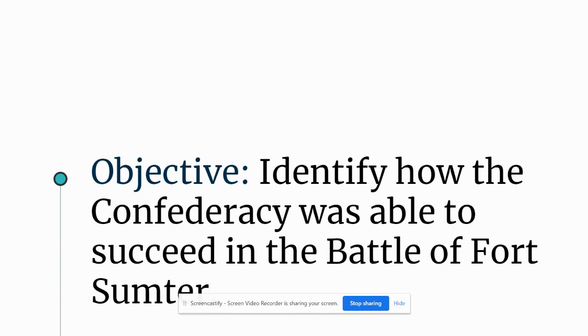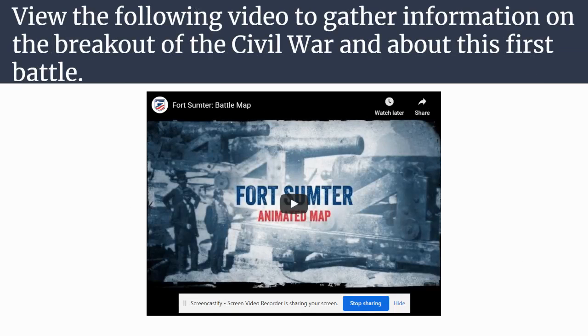The objective here is to identify how the Confederacy was able to succeed in the Battle of Fort Sumter. If we can understand why the south won this battle, we're good. Now, either before this video you can pause and take a look at this now, or after I speak, you can take a look at this Battlefield Trust video. They do a great job going through some of the different battlefield actions — what happened, why it happened, who won, all that good stuff. So take a look at the video either now or later.